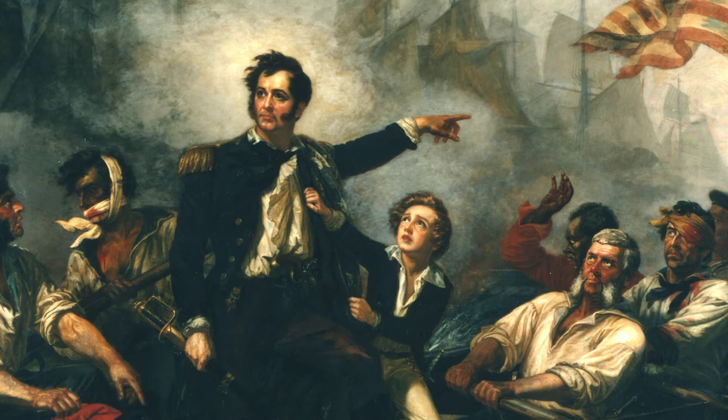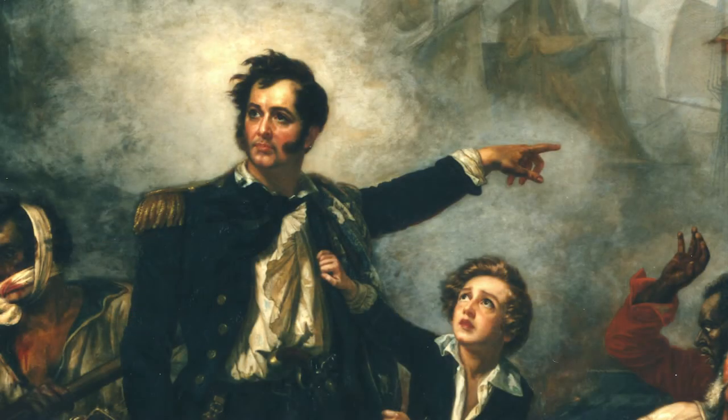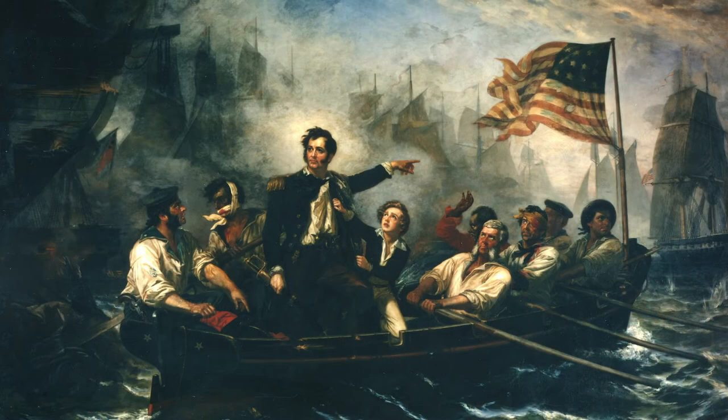It would have been ludicrous to stand up in a tiny boat while trying not to get shot. Perry did carry his battle flag, depicting the motto 'Don't give up the ship.' One must love the irony of Perry leaving his ship with his flag reading 'Don't give up the ship.'